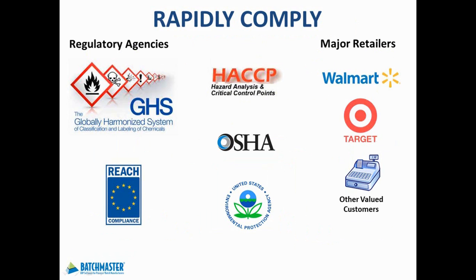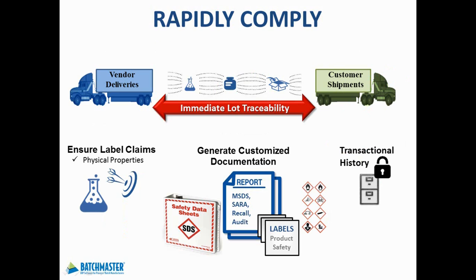Keeping compliant with changing customer demands and ever more stringent federal regulations is becoming more challenging these days. Batchmaster ERP keeps you compliant in terms of labeling, lot traceability reports, safety reporting, transactional audit reports, and shipping documentation. You have the ability to quickly track and trace suspect products from suppliers to customers, from customers to suppliers, or anywhere within production, in minutes, not in days. And to satisfy your auditors, all key activities, data collection results, and sign-offs by users and managers are captured and maintained in a transactional history log.